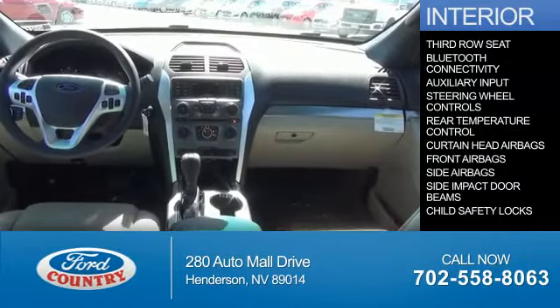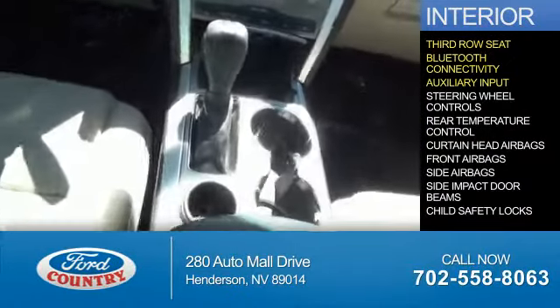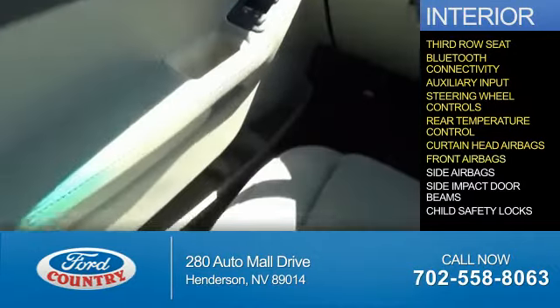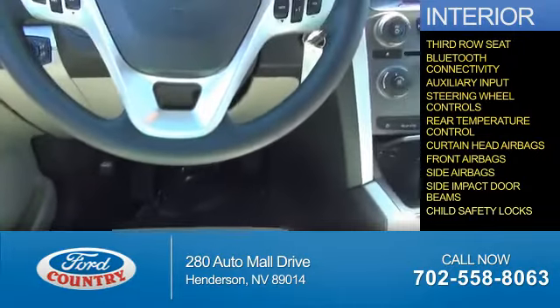Inside you'll find a third row seat, Bluetooth connectivity, an auxiliary input, steering wheel controls, rear temperature controls, curtain head airbags, front airbags, side airbags, side impact door beams, and child safety locks.